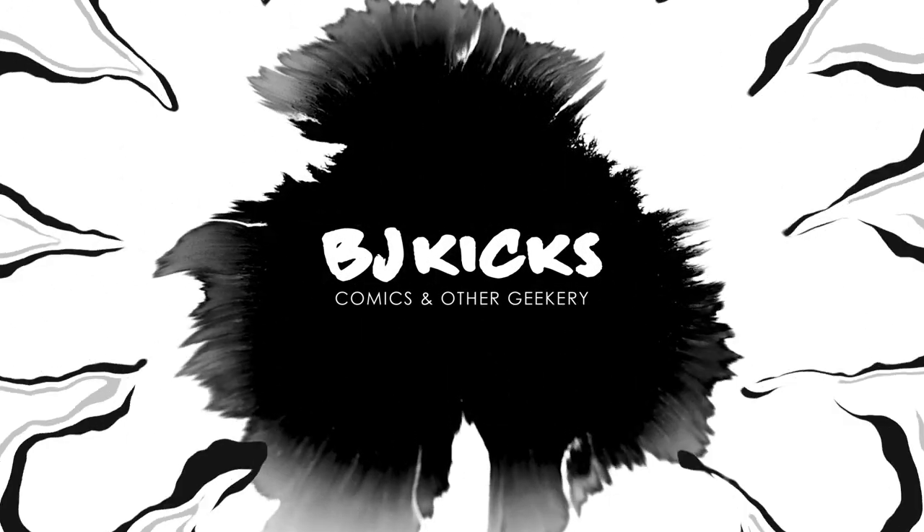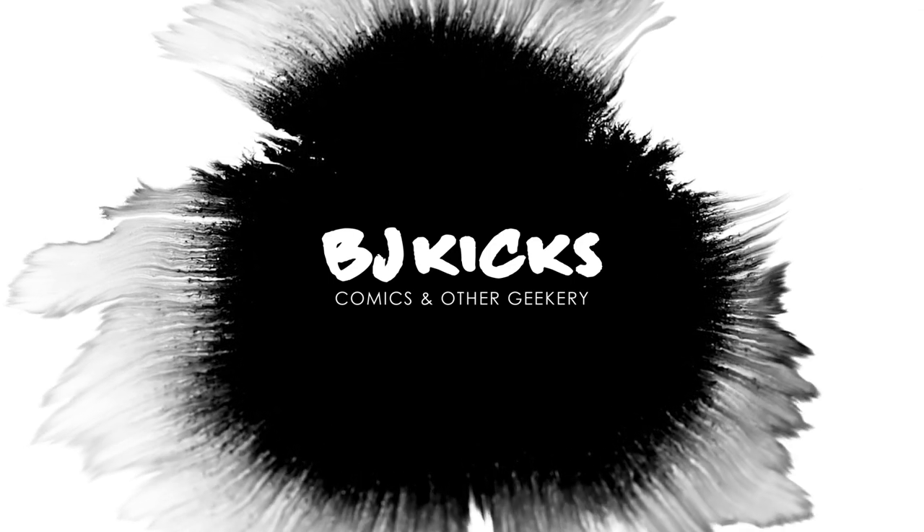All right, guys, it's that time again. We've got another epic unboxing from Organic Priced Books. Let's get inside. What's up, guys? BJ Kicks here. I buy comics, I read them, and I review them — all for your viewing pleasure. If you're new here, welcome. If not, welcome back. I hope you are enjoying your Saturday. It's going to be a great weekend.